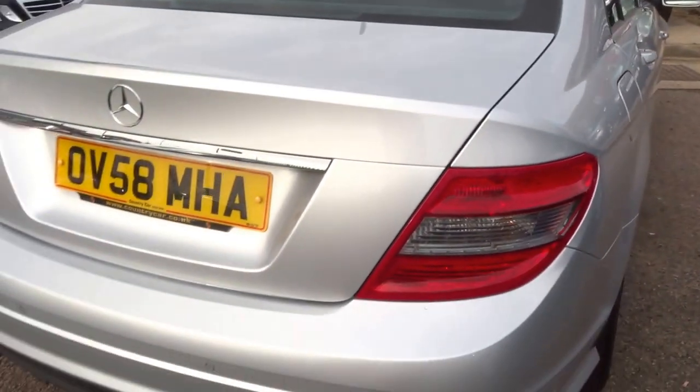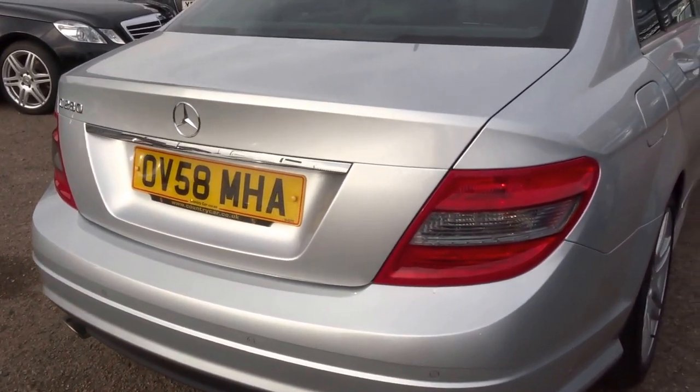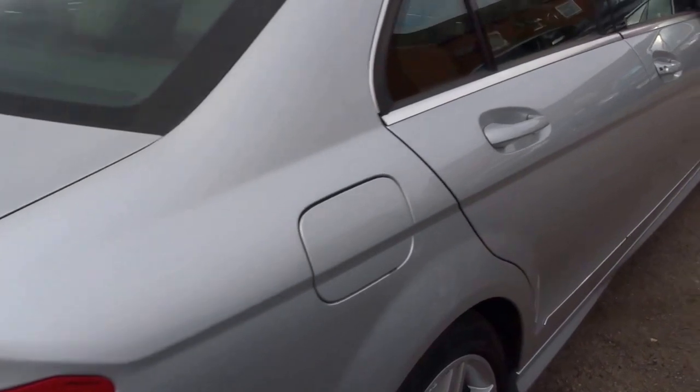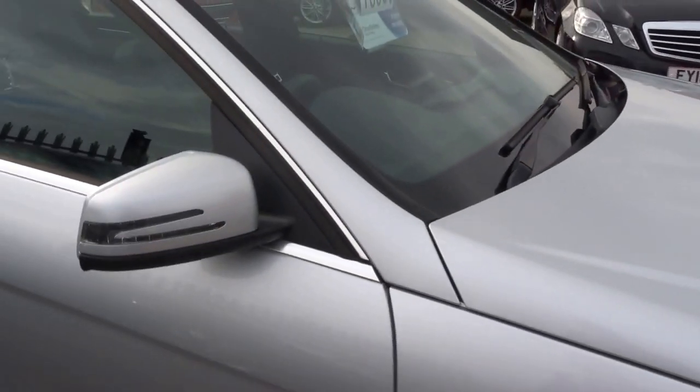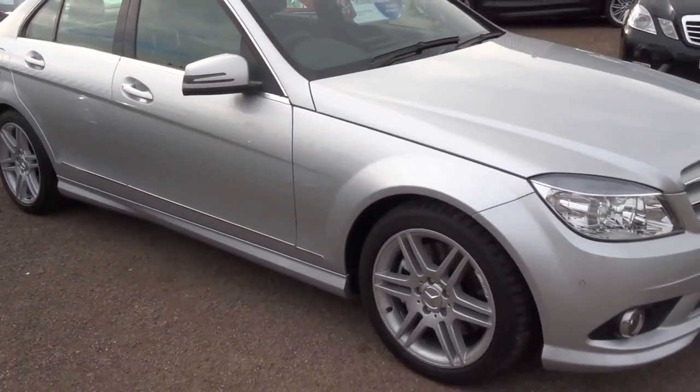As you can hear, the car is running but it's silky smooth — very quiet, very refined. It's on a 58 Reg. Beautiful car. First person to come and see this car will purchase it.